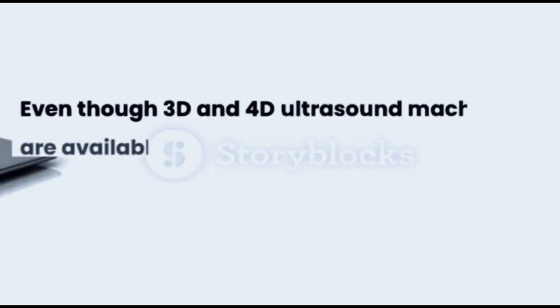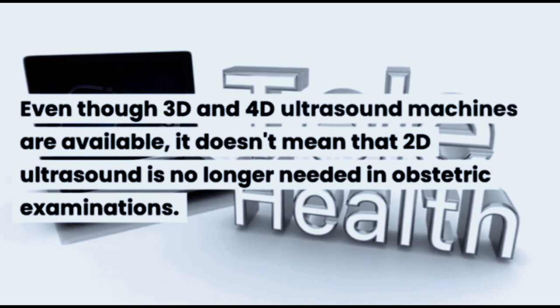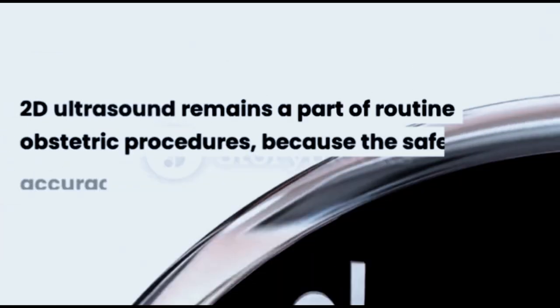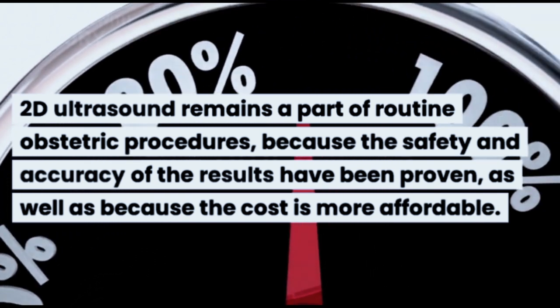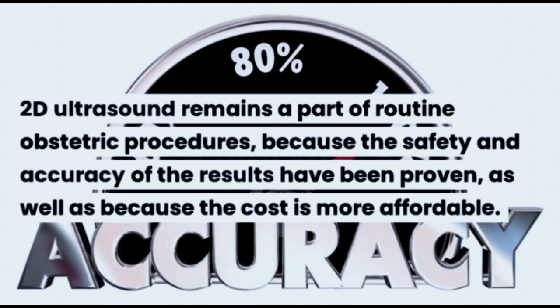Even though 3D and 4D ultrasound machines are available, it doesn't mean that 2D ultrasound is no longer needed in obstetric examinations. 2D ultrasound remains a part of routine obstetric procedures because the safety and accuracy of its results have been proven, as well as because the cost is more affordable.